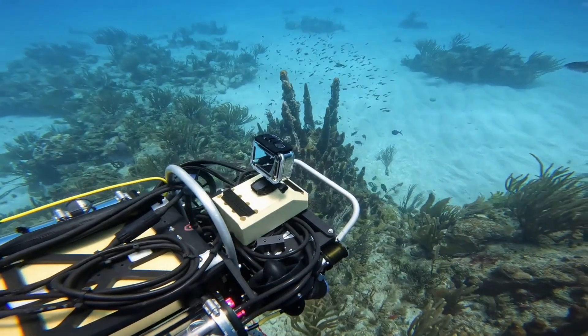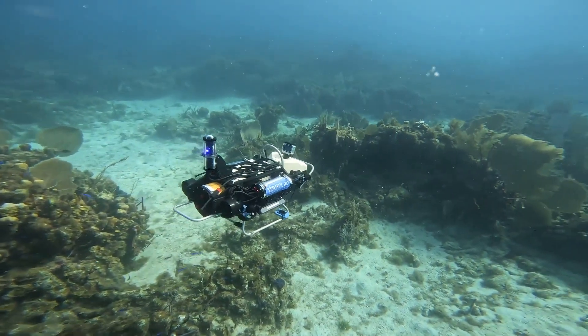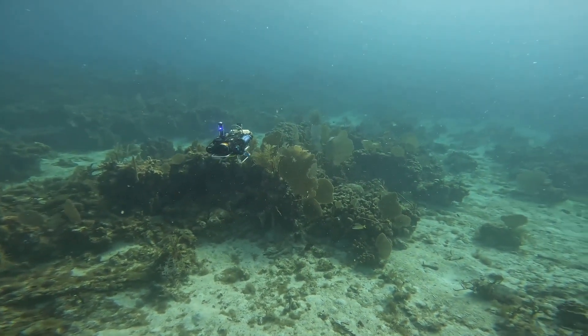CURI is an autonomous underwater robot for monitoring complex coral reef-like ecosystems. It provides a growing set of behaviors and perception modules that can be used to build missions targeted at monitoring different aspects of a reef ecosystem.